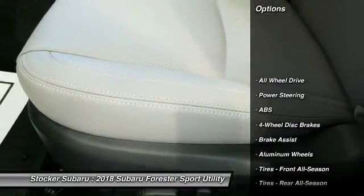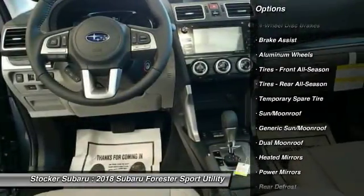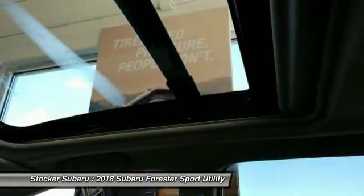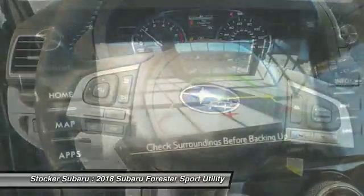Anti-lock braking system, power lift gate, traction control, keyless entry, stability control, backup camera, all-wheel drive, steering wheel audio controls, Bluetooth, leather-wrapped steering wheel.